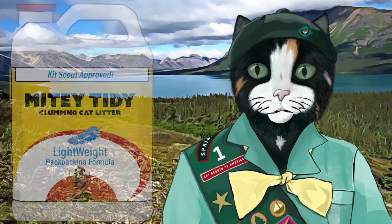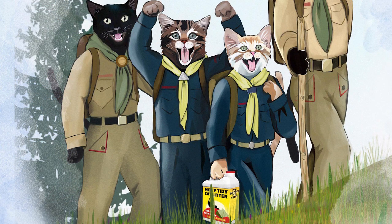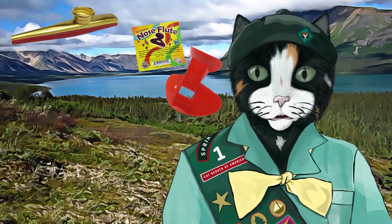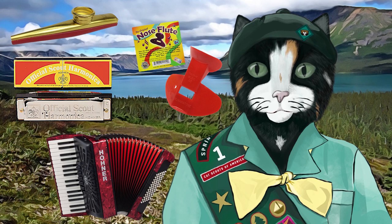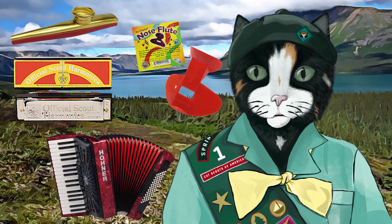A space blanket and astronaut ice cream in case you're forced to hunker down overnight. Cat litter — I recommend Mighty Tidy brand, the lightweight variety, which can be shared and carried by a kit scout if one happens to join your hike. And finally, a musical instrument like a kazoo, nose flute, harmonica, or an accordion, to accompany the hiking songs your patrol sings on the trail.